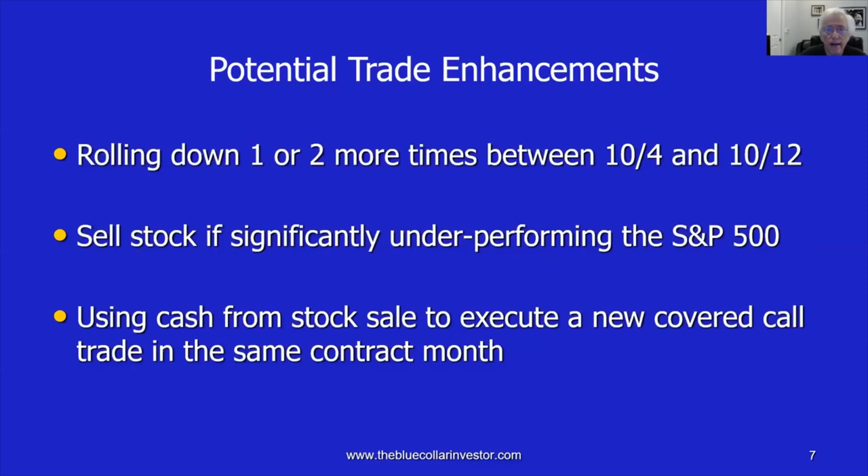Had the stock traded much worse than the S&P 500, selling the stock would have been appropriate. But that wasn't the case here — WWE was just one of many stocks brought down by the overall market decline. Looking at the S&P 500 chart and the WWE chart during that timeframe, they appear pretty much the same, confirming this was a market issue, not a corporation issue.